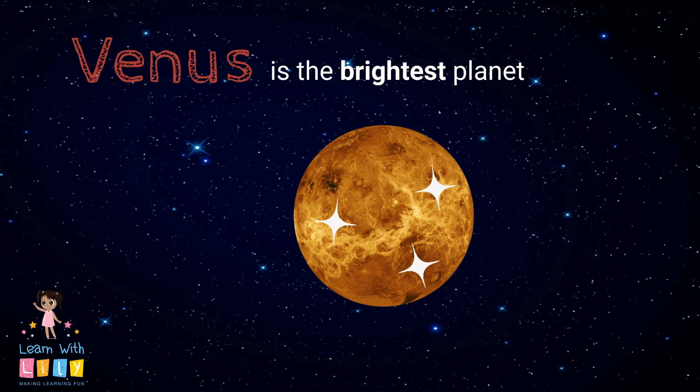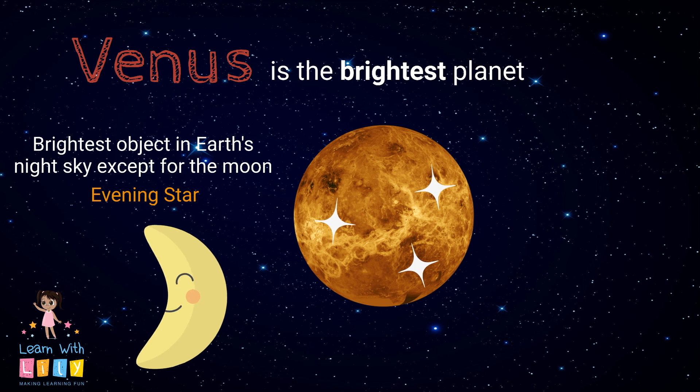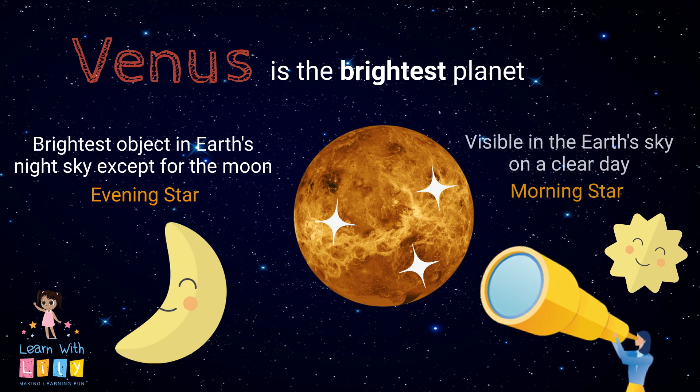Did you know that Venus is actually the brightest planet in the whole solar system? It actually has two nicknames because of this: the evening star, because it's the brightest object in Earth's night sky except for the moon, and the morning star, because you can see it on a clear day. I'm totally going to go look for it tomorrow — that sounds super fun!